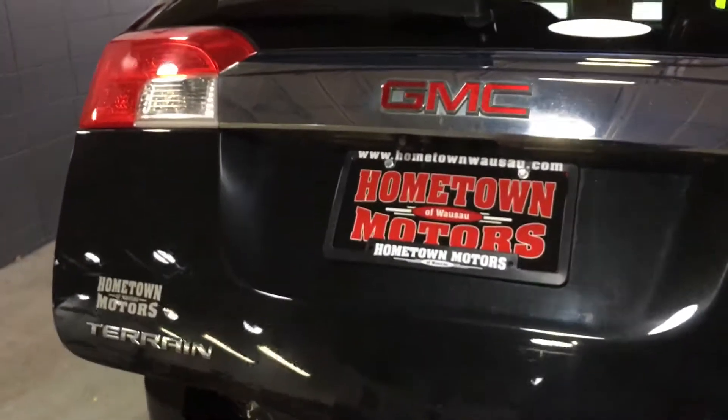This has a power liftgate, which is really nice, and a lot of room back here, with a subwoofer.